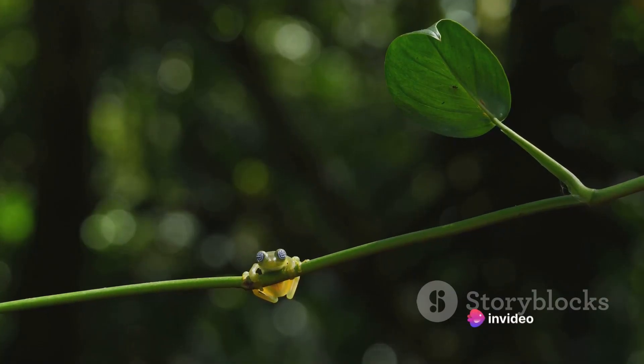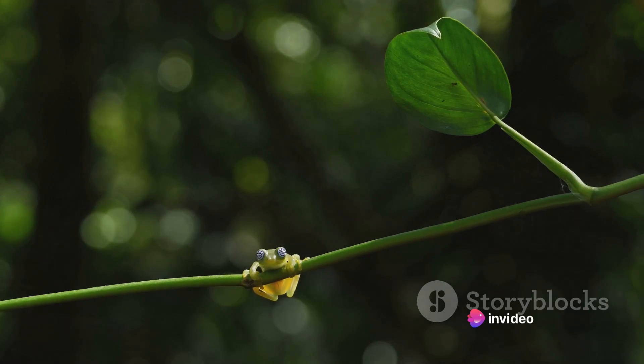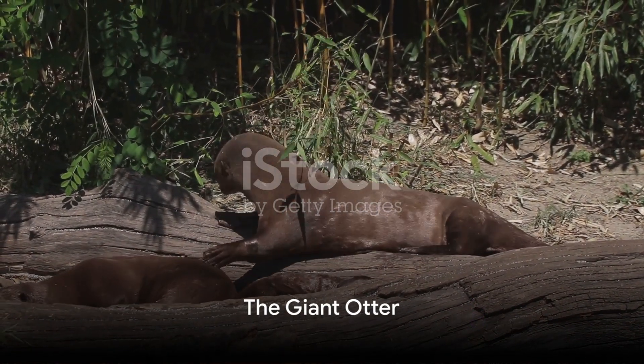This, coupled with their ability to blend in with the rainforest's foliage, makes them a master of disguise. Moving on, we encounter the giant otter, an animal as sociable as it is sizable.